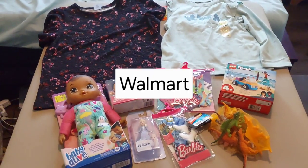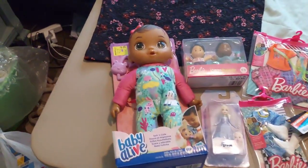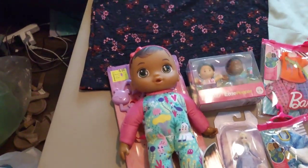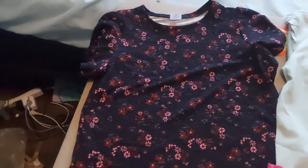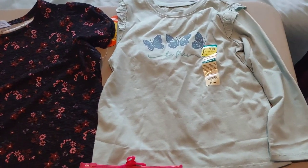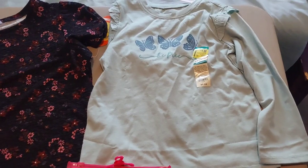These are the other items I bought at Walmart. First we have this Baby Alive doll with accessories for $6.00. And then we have this short-sleeved black floral shirt, size large, for $1.00. And then we have this green long-sleeved butterfly shirt, size 5T for $1.00.